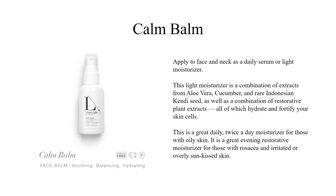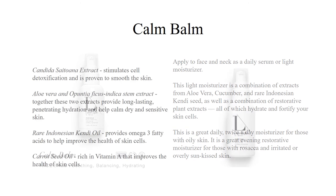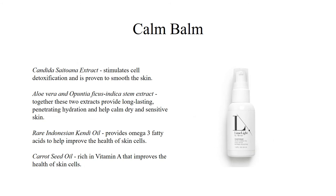Our Calm Balm Moisturizer is a lightweight daily or twice-daily use moisturizer for those with oily skin. It is a great evening restorative moisturizer for those with rosacea and irritated or overly sun-kissed skin. It comes from a combination of restorative plant extracts such as aloe vera, cucumber, a rare Indonesian candy seed, and carrot seed oil — all of which hydrate and fortify the skin for a light moisturizer that is never greasy while improving the health of your skin cells.